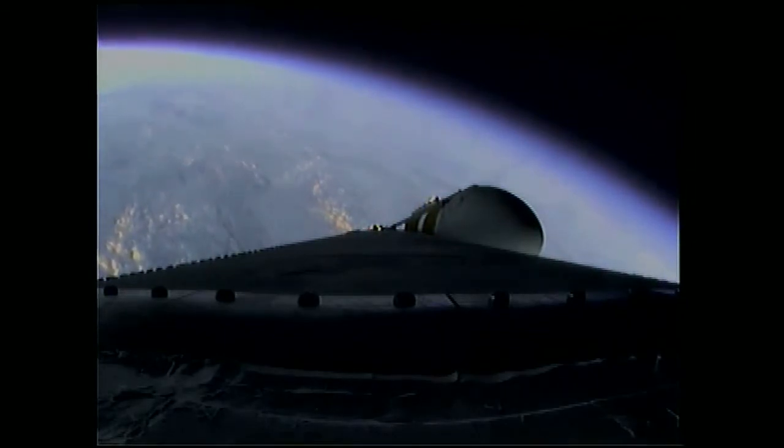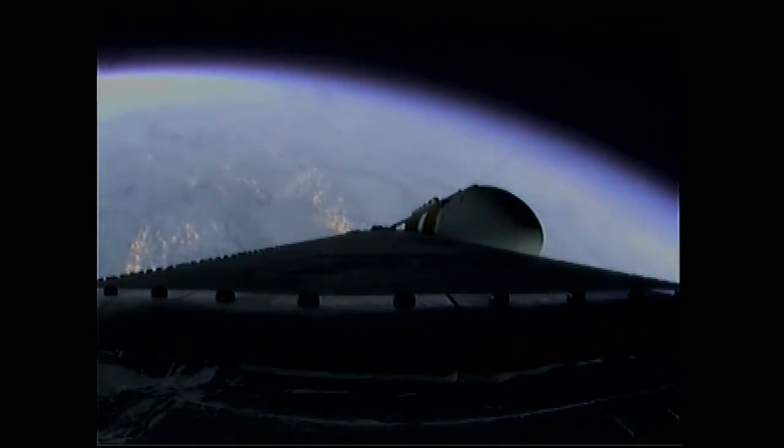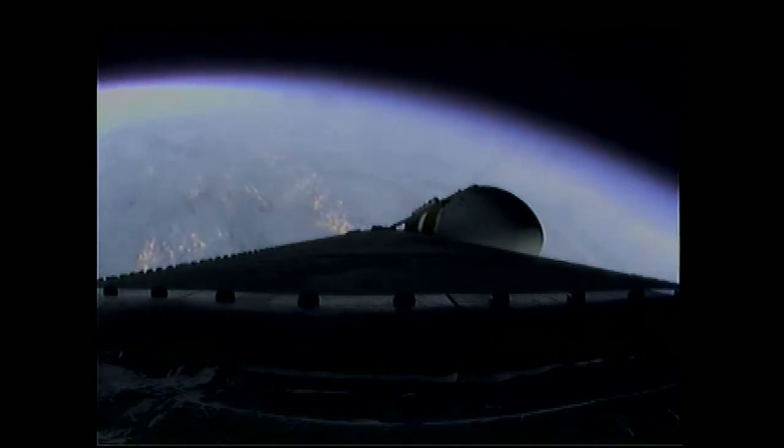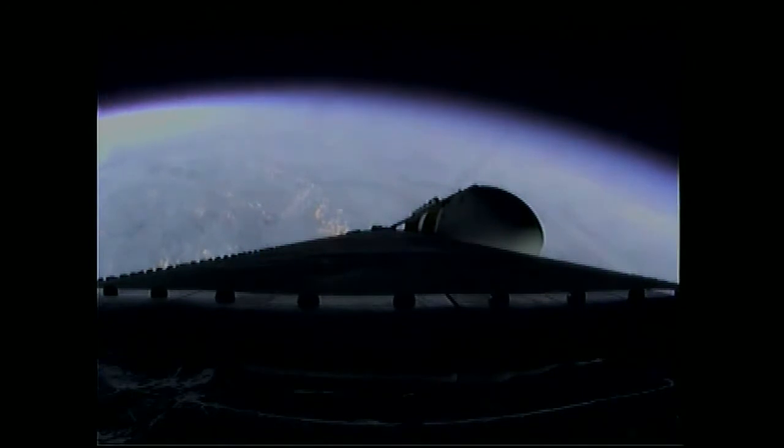Two minutes, 35 seconds in, still looking good. Coming up on the two minute, 43 second mark. The Delta 4 Heavy now weighs just one half as much as it did at launch, running propellant at the rate of 4,744 pounds per second.